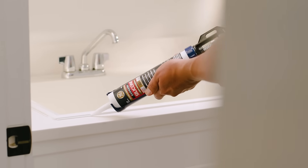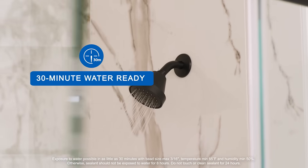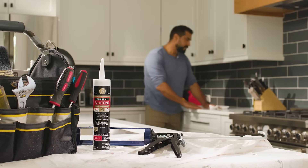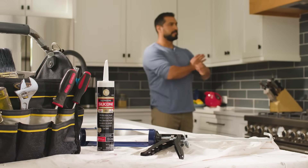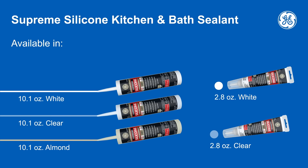It is low in odor, will not blemish most high-end metal finishes, and can be water-ready in as little as 30 minutes, all backed by a lifetime guarantee. For sealing projects big or small, we can help you make the right choice for a job well done.